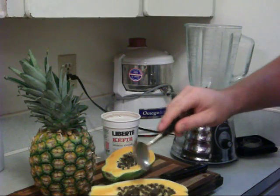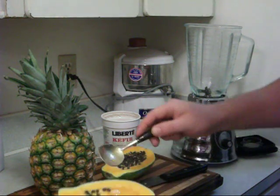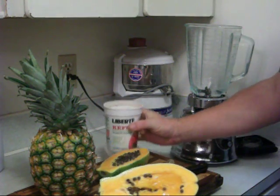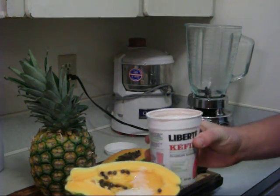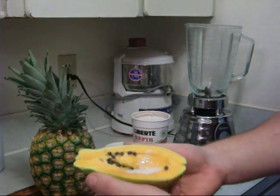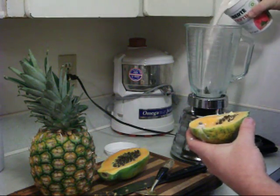A really healthy little quick snack is to take out some of the seeds and maybe when you're first starting with the seeds, just leave a few in there. Then you can add different healthy probiotic yogurts — this one is a little bit more runny — and just have a healthy little snack that's going to be good for your whole body and intestines.